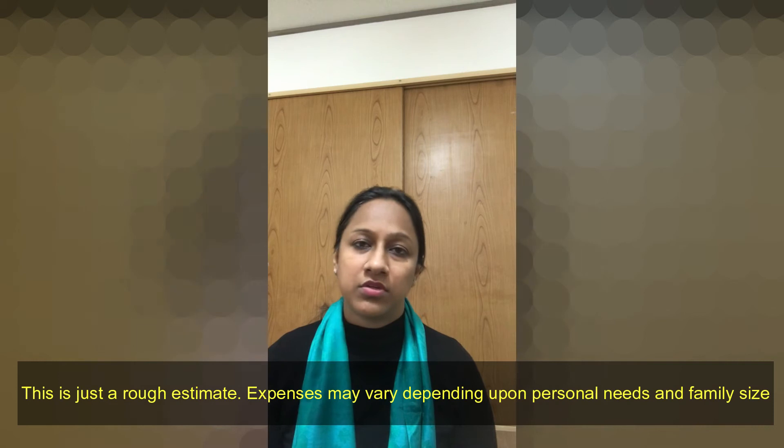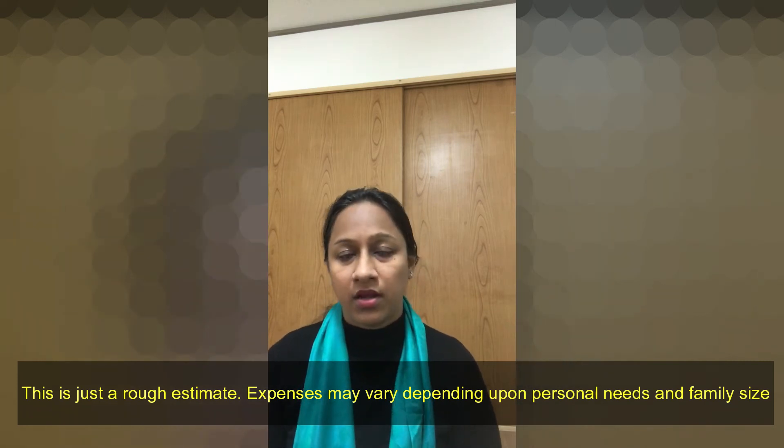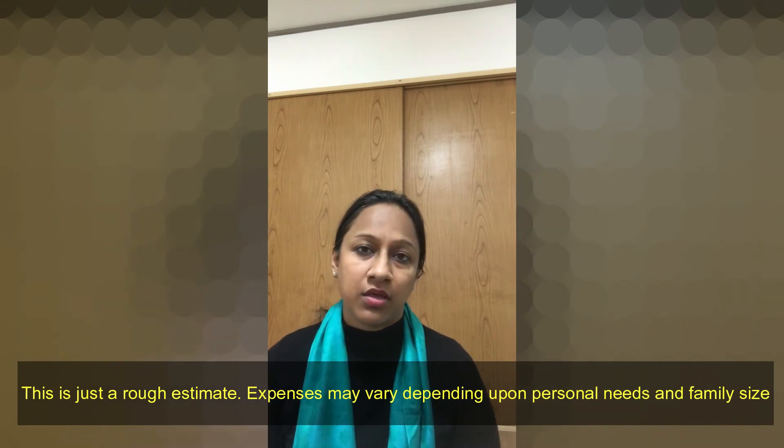The total for the week is 3,000 yen. If we convert to INR, this comes to around 2,400 rupees. If you were buying the same items in India, it would be around 1,000 rupees or even less. So in Japan, in comparison, it is much more expensive.